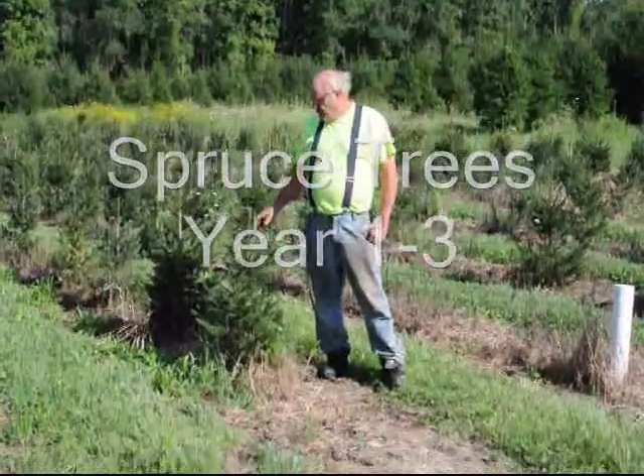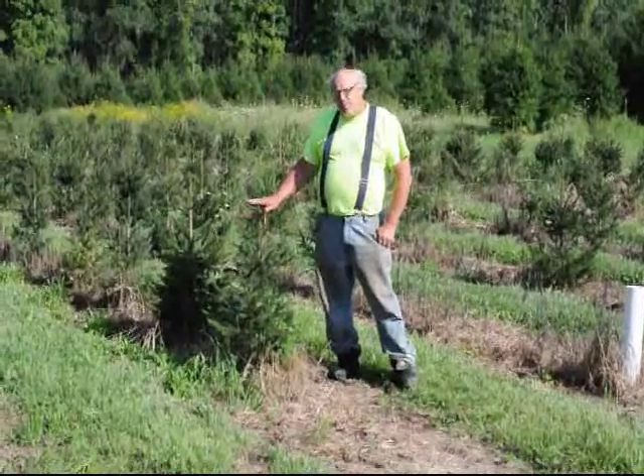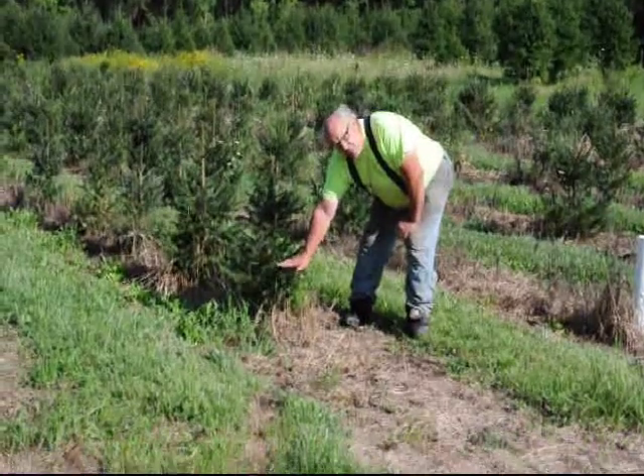This is Bill at Highland Hill Farm, and today I'm going to tell you about these small little Norway spruces. We planted these trees three years ago. They were a small seedling — they were about this high when they were planted.